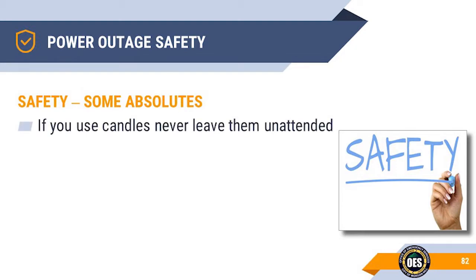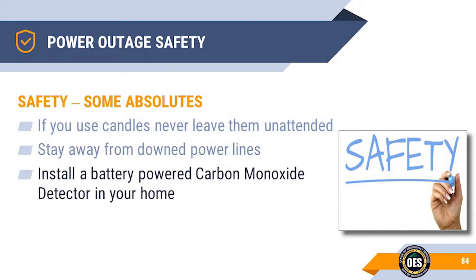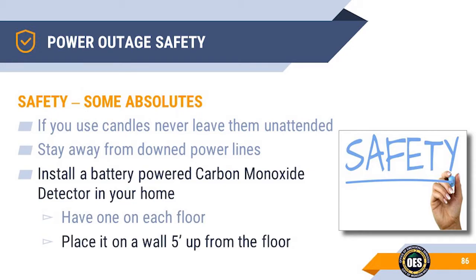Never leave burning candles unattended or with children. Stay a minimum of a school bus distance away from any downed power lines. Install a carbon monoxide detector in your home — have one on each floor where there are living and sleeping areas. Carbon monoxide is slightly lighter than air, so detectors should be placed on a wall about five feet above the floor. They can be placed on ceilings, but their readouts are difficult to monitor. Replace every five to seven years. Carbon monoxide detectors manufactured after August 1st, 2009 will beep twice every 30 seconds when they have reached end of life.